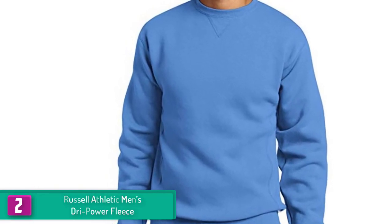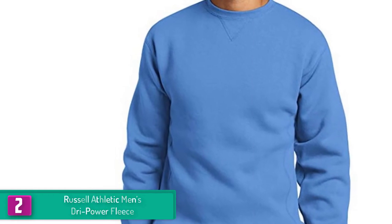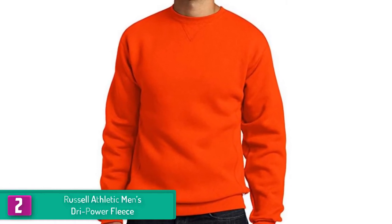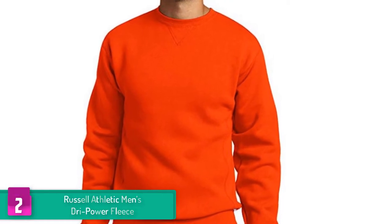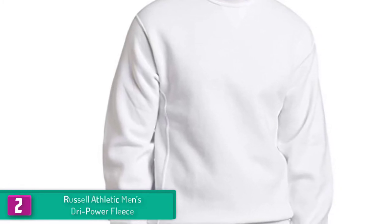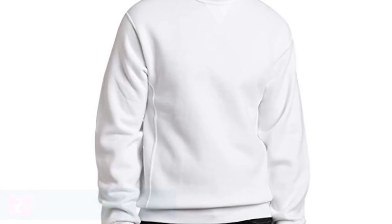At number 2, we have the Russell Athletic Men's Dry Power Fleece. If you need a sweatshirt to add to your collection, this Russell Athletic Dry Power Fleece sweatshirt will keep you in style without breaking your bank. The bottom hem and rib cuffs are intricately widened to provide easier access and a better fit. As it is tailored from a reduced pilling and shrinkage fabric, it doesn't wear out easily.